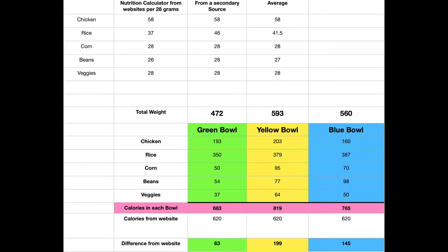The last line shows the difference from that 620 calories that the website said the bowl was going to be. The green bowl is 60 calories over, the yellow about 200, and the blue about 145.